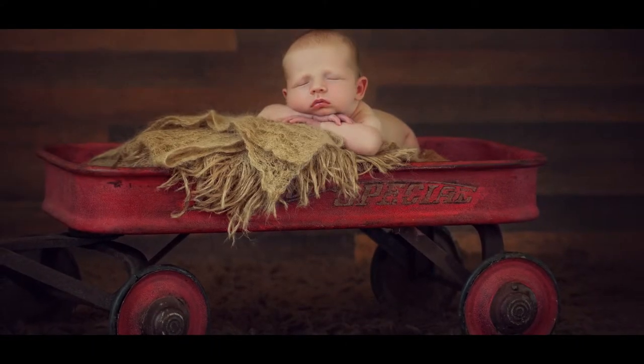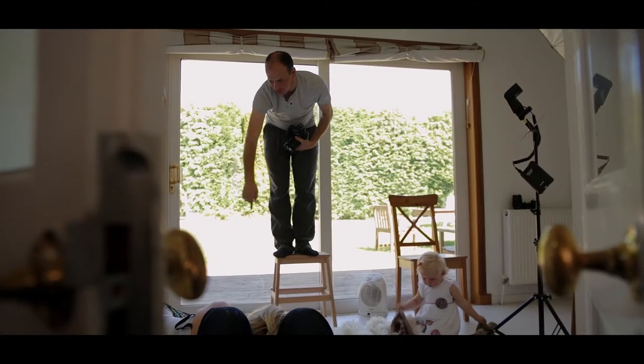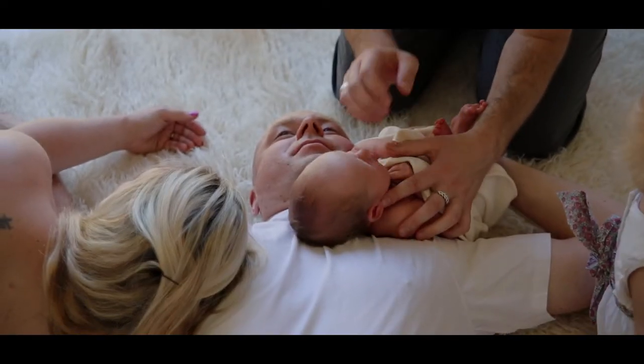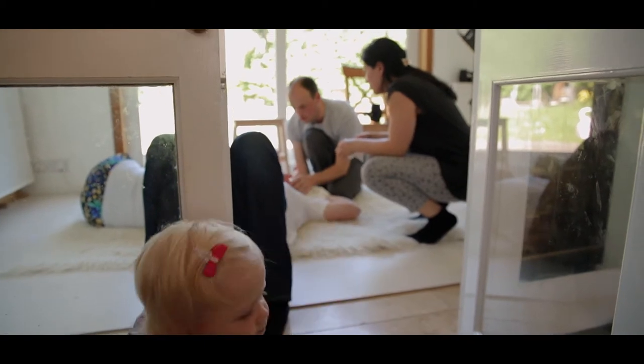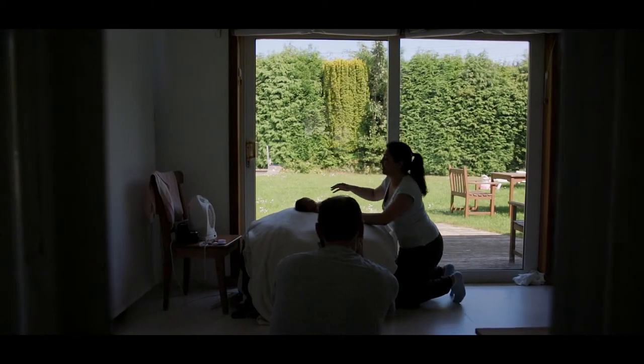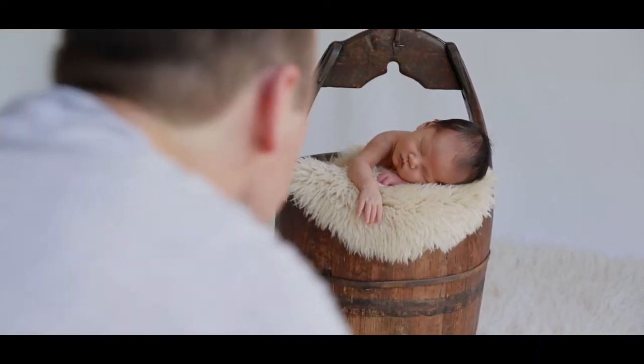We got the photos done when Ella was 14 days old. When you've got a newborn initially it's very tiring, and to leave the house and get everything organized is sort of the last thing you want to do in that first couple of weeks. But obviously it's the best time to get the photos done when they're say two to three weeks old.